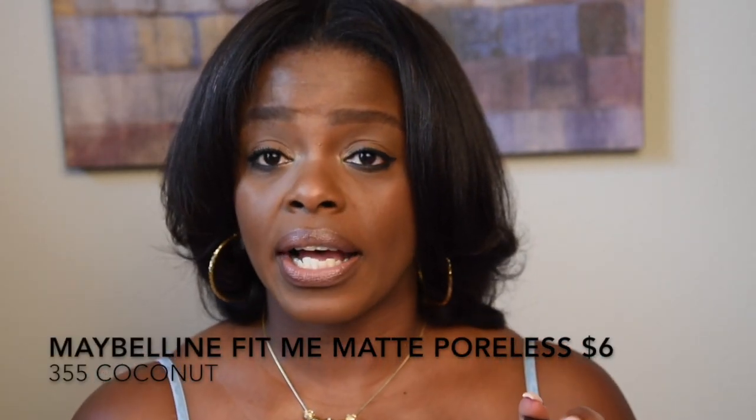I hope these tips help. I'll be doing more videos on how to apply foundation. Before I go, let me share some foundations I use. One of my favorites — which I've recommended to friends and most of them loved — is the Maybelline Fit Me Matte + Poreless in shade 355 Coconut. It's about six dollars and they've expanded it with more colors and finishes including a satin or dewy finish. It's a great place to start.